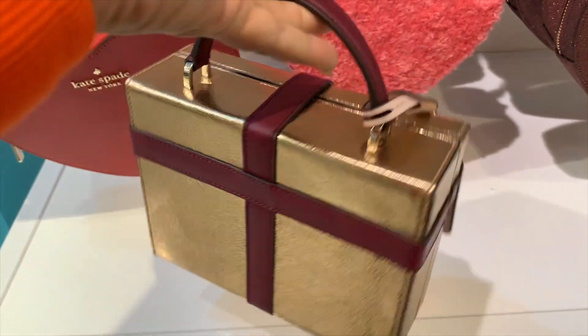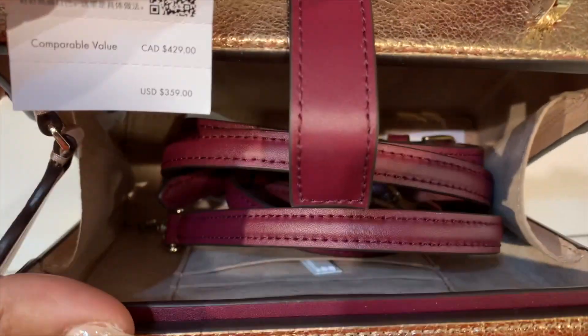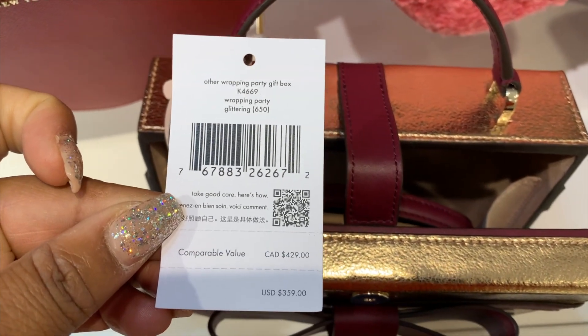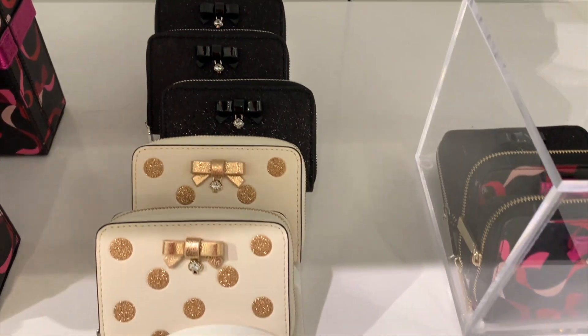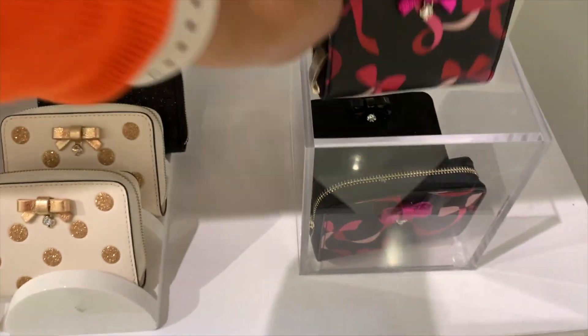This little bag is so cute — it's shaped like a present and has a little tag on it. It opens up with a tab closure and there's an adjustable crossbody strap on the inside. And here are some small SLGs — little zip-around wallets that are also part of the holiday collection. That bow is so cute.